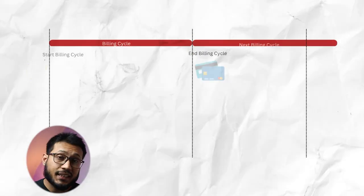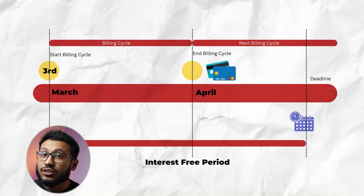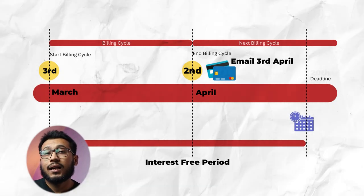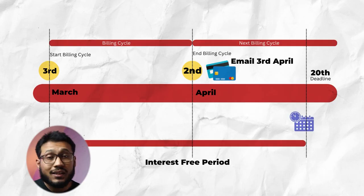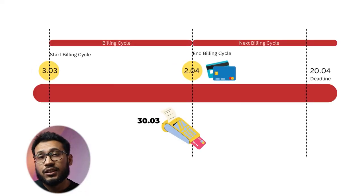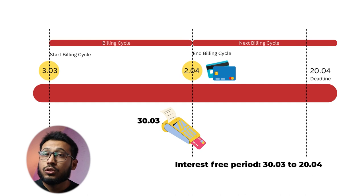For example, the billing cycle for March starts on the 3rd of March and ends on the 2nd of April. The credit card statement is sent by email on the 3rd of April and the payment deadline is the 20th of April. Between the billing cycle and the deadline, you have an interest-free payment window. If you use your card on the 30th of March, this purchase falls in the March billing cycle and you have until the 20th of April to repay without interest. Depending on when you make your purchase, you will have between 20 and 47 days interest-free.